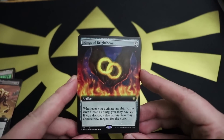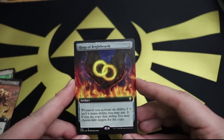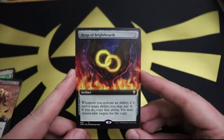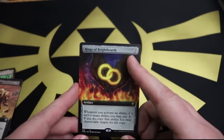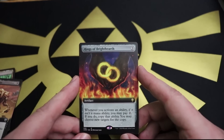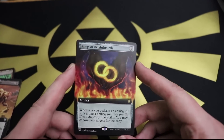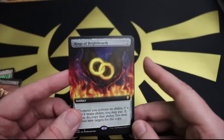Extended border Rings of Brighthearth - now that's what I'm talking about! This is an awesome artifact: three to put out. Whenever you activate an ability, if it isn't a mana ability, you may pay two. If you do, copy that ability. You may choose new targets for the copy. This is fantastic - there are so many awesome abilities you can copy with this sweet card. I love the artwork: you've got a darkened night sky with darkened hands, but the rings themselves glow very brightly. It actually gives me a little bit of a Lord of the Rings style vibe. Very much enjoy.